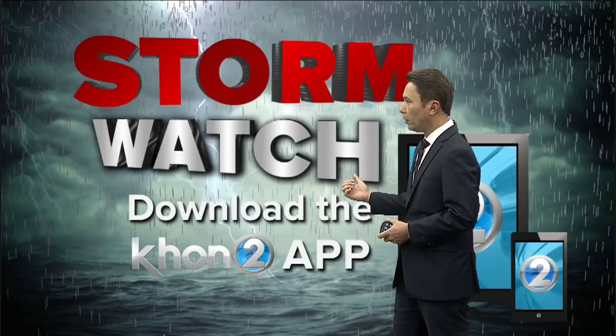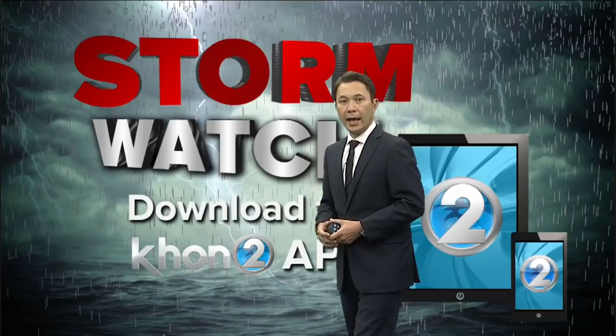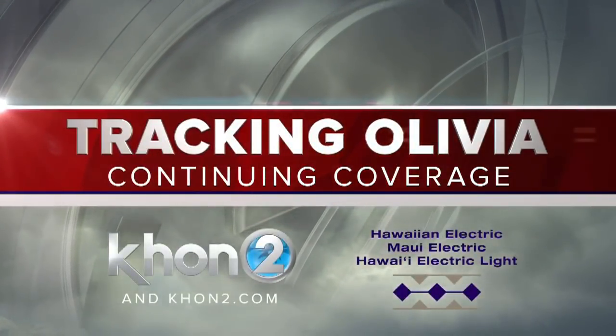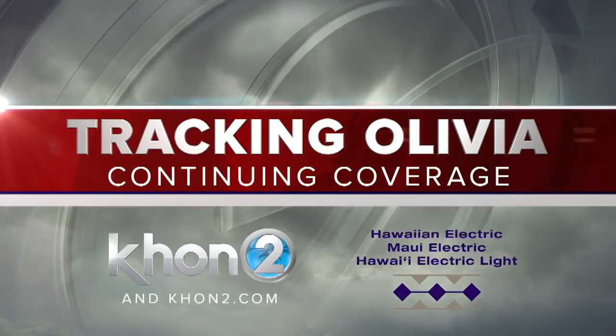Download our KHON2 mobile app, sign up for push alerts, and stick with us as we continue to track Hurricane Olivia, with Wake Up 2Day starting at 4:30 tomorrow morning.